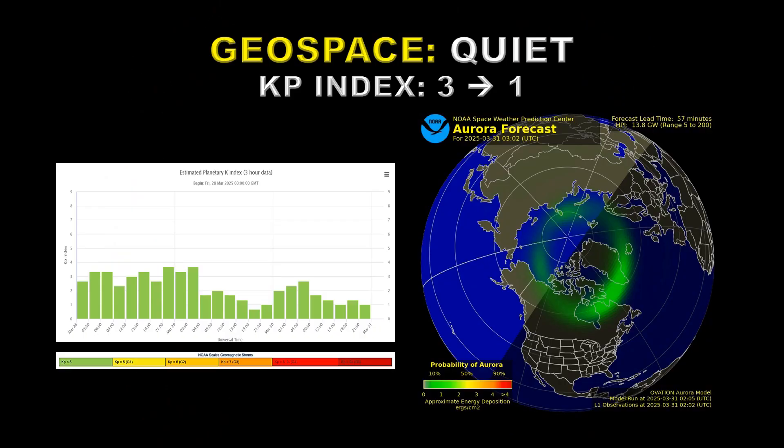The increased solar activity is not reflected in the activity around Earth. In geospace, it's been relatively quiet. The KP index has been dropping from three to about one, and you can see that the auroral arc shown here on the right is much weaker than it has been of late.